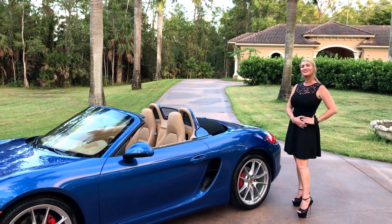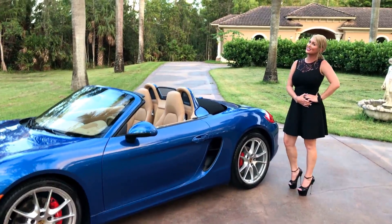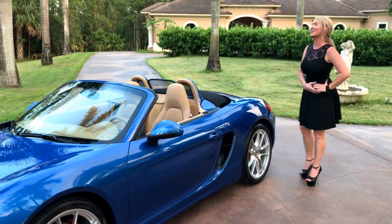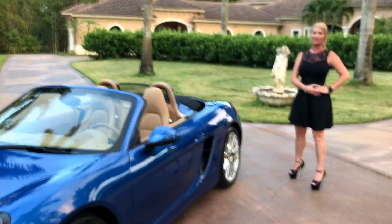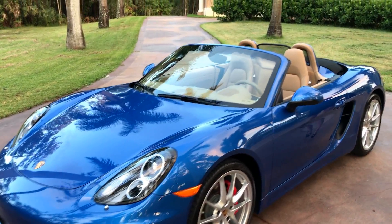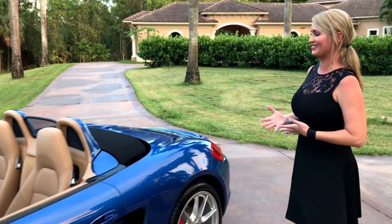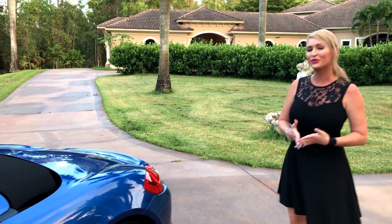Hey guys, Marianne here again with you from Auto House of Naples, and today I have yet another ridiculous savings for you and low mileage car. It is a 2015 Porsche Boxster S, obviously convertible, with less than 3,500 miles on it. And yes, you did hear me right — it's 3,387 miles on this car.